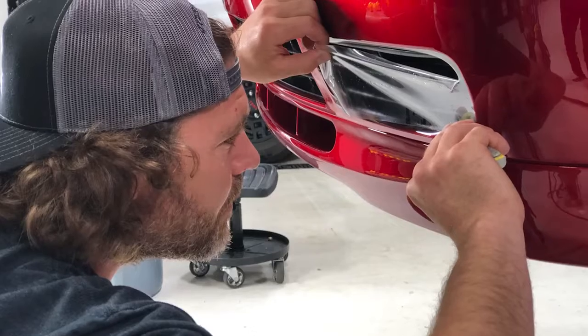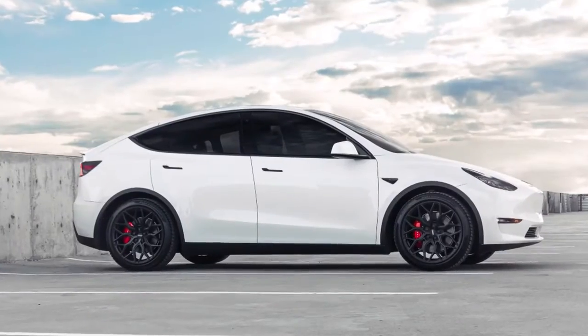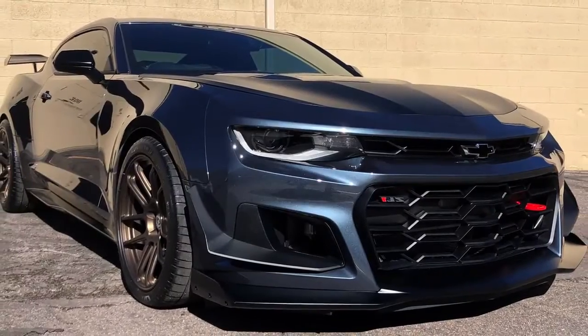My name is Ryder. I'm an employee here at Colorado Detail. We mostly specialize in vehicle protection, paint protection, correction, as well as heat rejection with the window film.